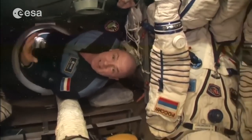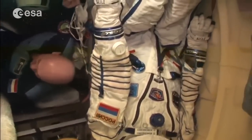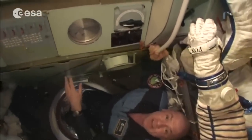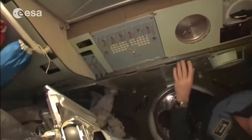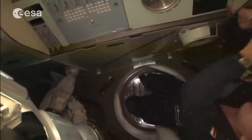Here we are at the Soyuz. This is the living module — the small module on top of the landing capsule. This is where we spent two days on our way to the station and half a day on the way back. Now it's used to store our spacesuits — here's mine, waiting for me.